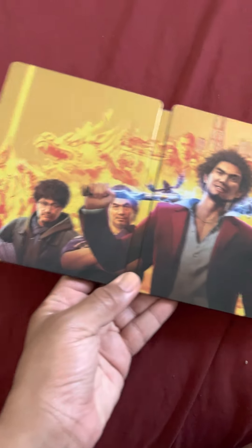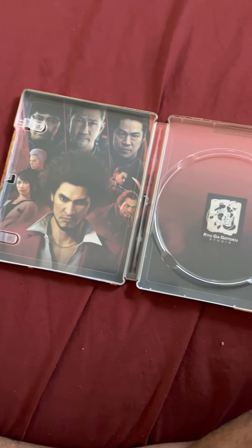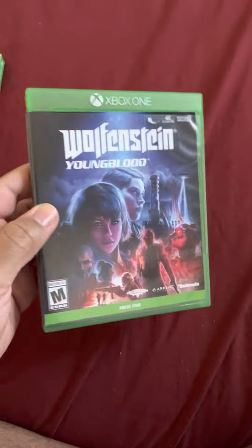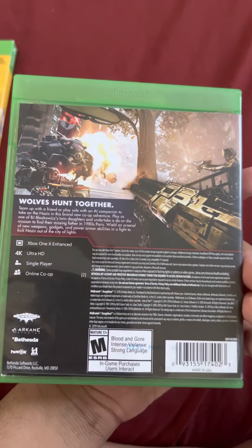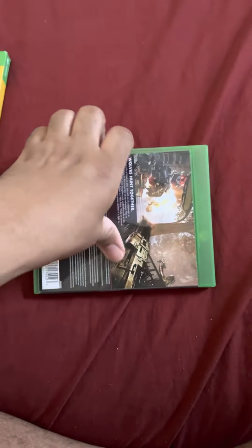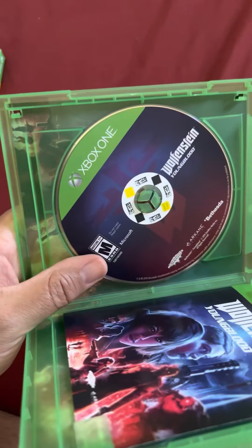I picked up two other games while I was there. The first other one was Wolfenstein Youngblood.